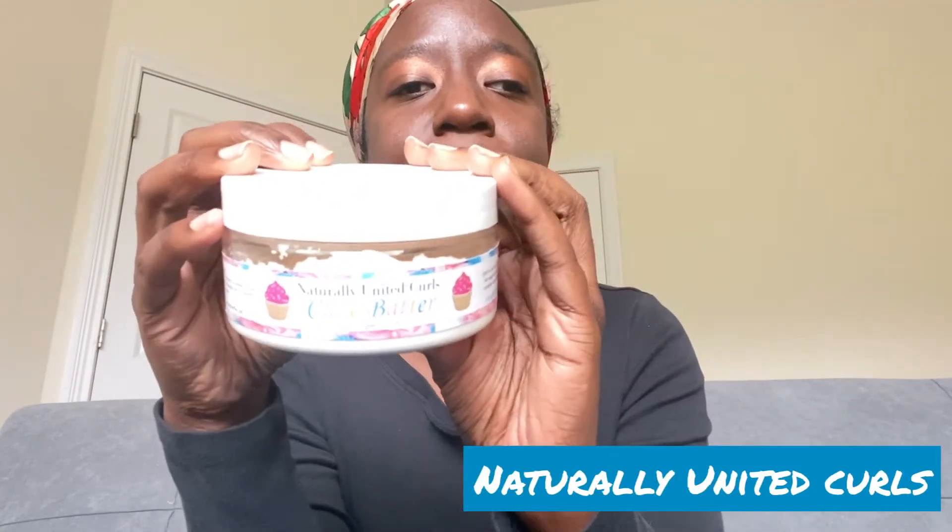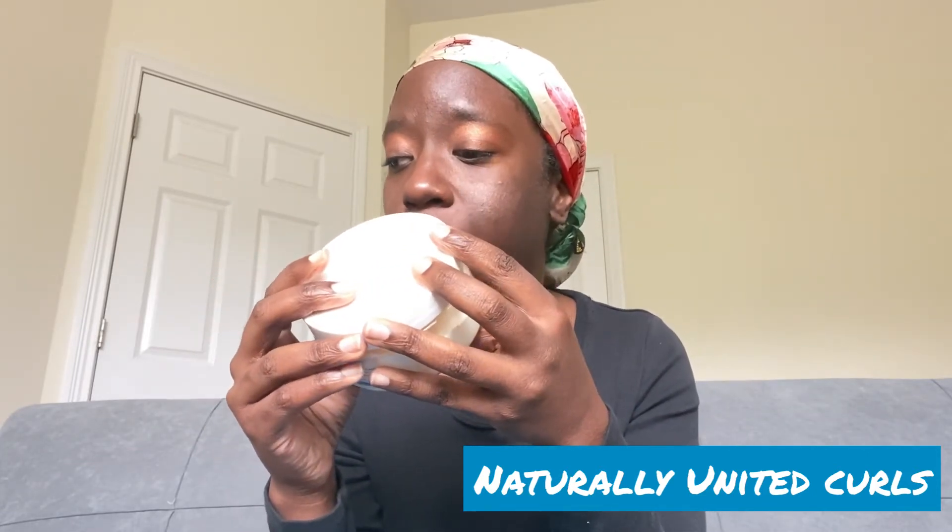Next is the Naturally United Curls Cake Batter, which has a new name — it's now called Prep and Prime. It smells just like cake batter. It's full of amazing ingredients including water, avocado oil, black castor oil, grapeseed oil, and mango fruit extract. It is super moisturizing. It is a little thick, so if you have thicker hair or low porosity hair, you'll want to let it warm up a little bit before applying.